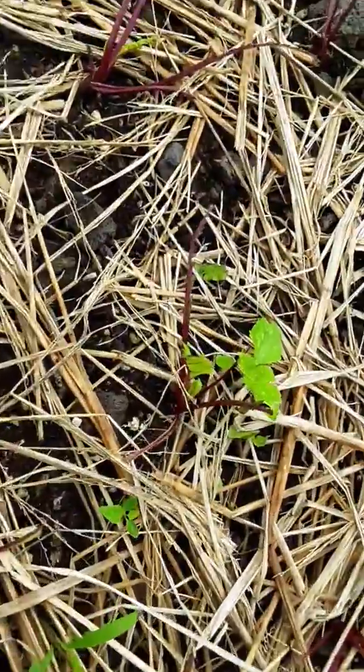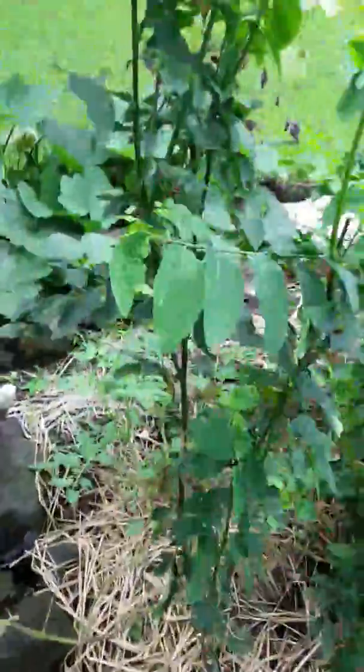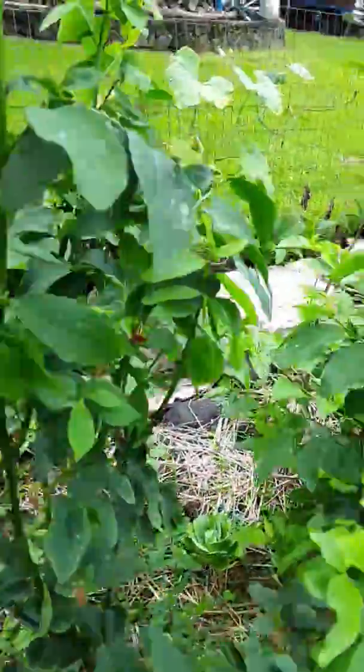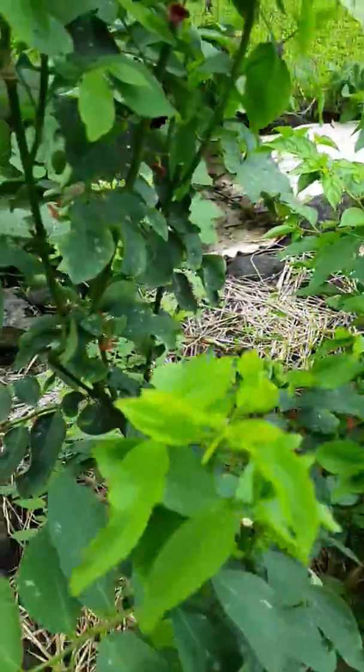The beets — something's eating them, eating the green part of the beet. This is something I just discovered. It's called katuk and it's absolutely delicious. To me it tastes very nutty. It's a wonderful green.